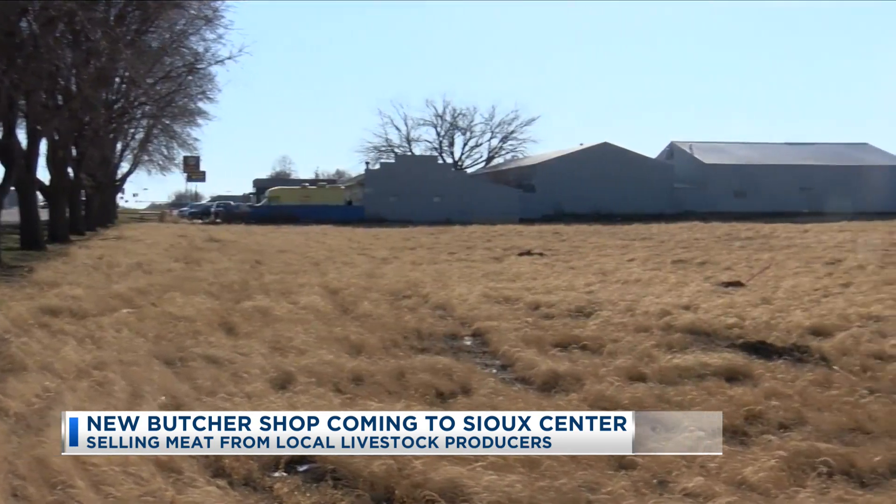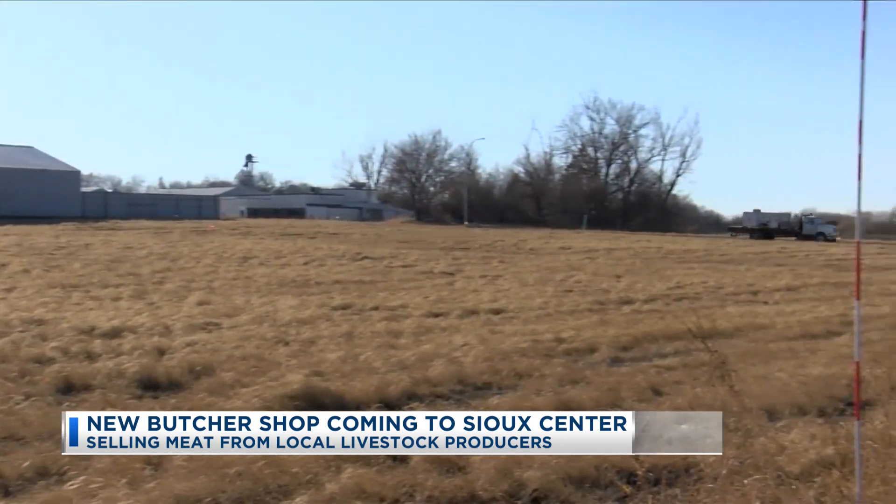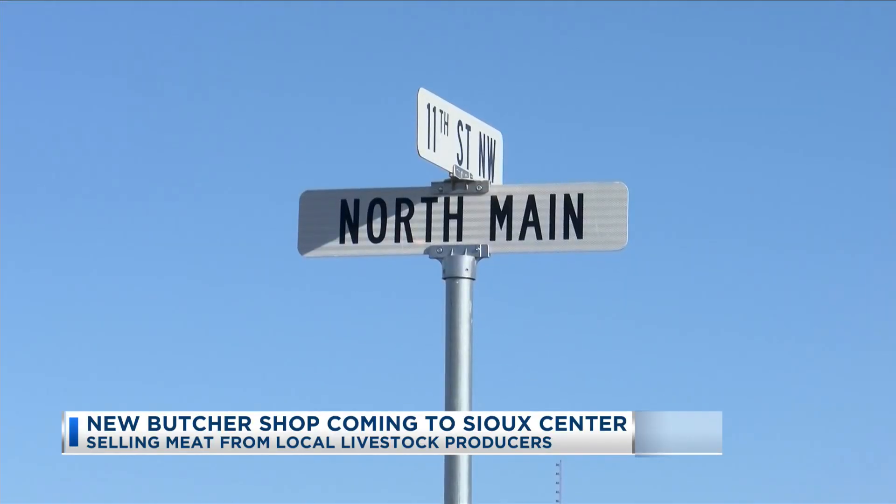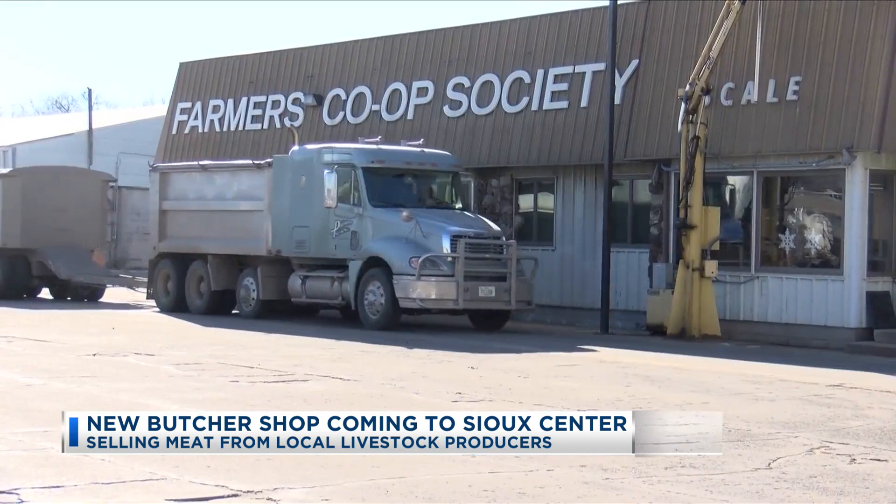The 5,400 square foot facility is expected to have a smokehouse, coolers, and freezers for cooking and storing a variety of meats — all locally grown by farmers and sold to the Farmers Cooperative Society to sell.